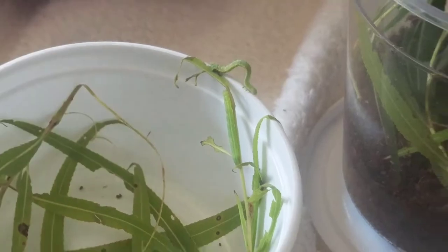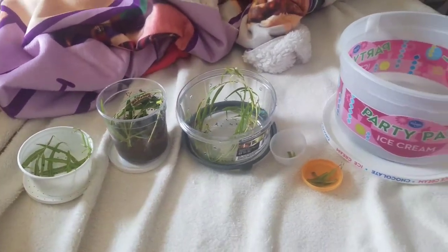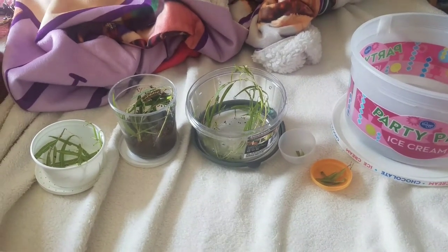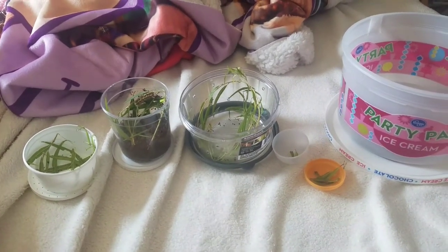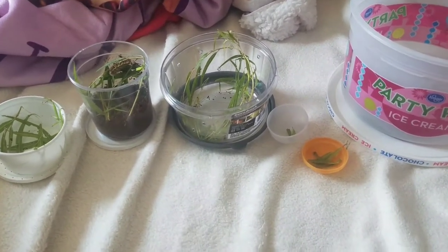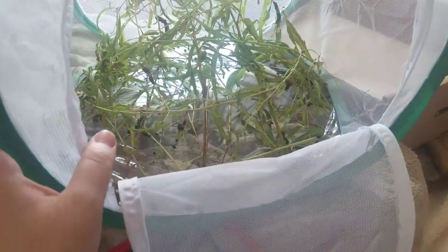He keeps smelling it for some reason. Anyway, they have a willow tree growing in one of their ponds — I did not know that — and they have another pond where there's three more growing. So almost every single caterpillar I caught eats willow, except for these ones which eat sunflowers, which you'll see in a minute.